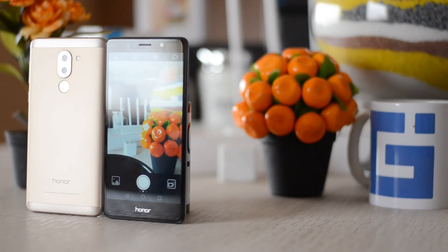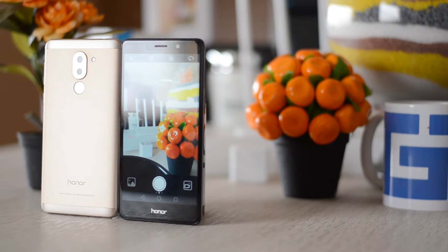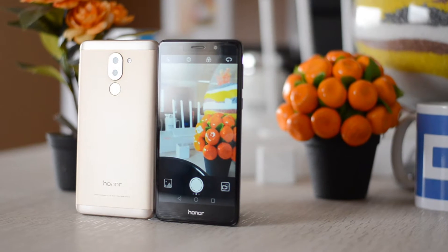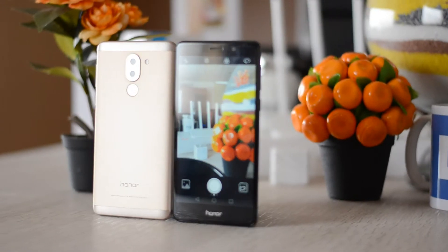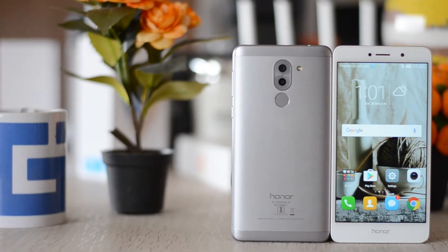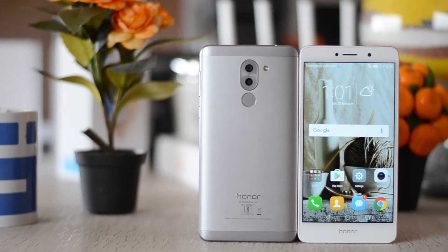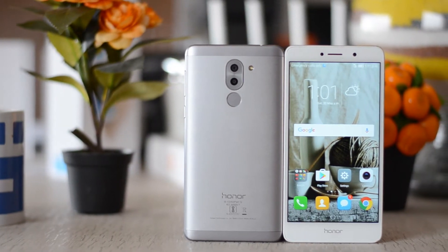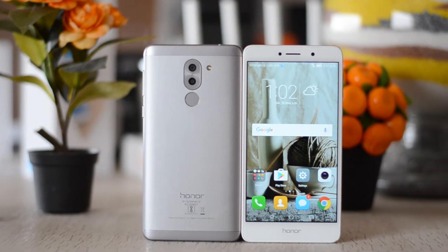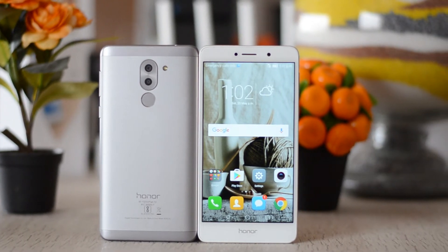Which is the perfect phone available right now in the mid-range category? Some might say that paying a good amount at once ensures they don't have to worry about a new purchase for a good time, while others argue that smartphone trends change quickly and you might need a new device for the latest technology. There are several brands offering smartphones with killer features, and the Honor 6X is a mix of all these, bringing good features in a single package. Here's why we feel that.